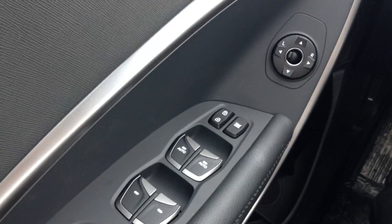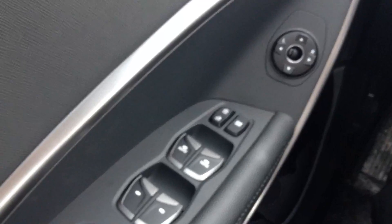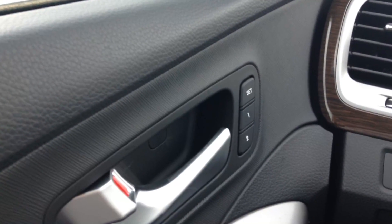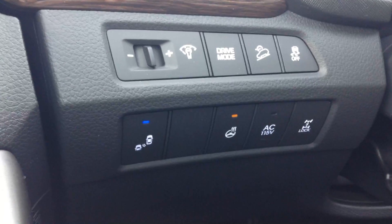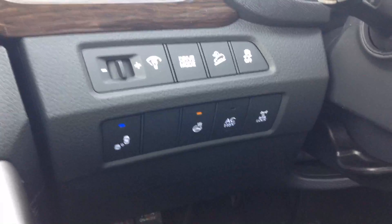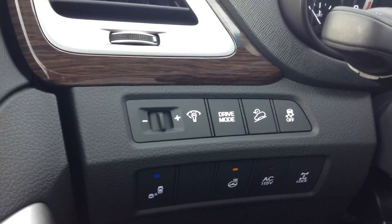Power windows, power locks, and power side mirrors — both driver and passenger side — with express features, one touch up and down. Memory position seating for driver one and driver two. Of course, heated steering wheel, additional 115-volt AC outlet, all-wheel drive lock, and selective driver mode for sport, regular, or economy performance.